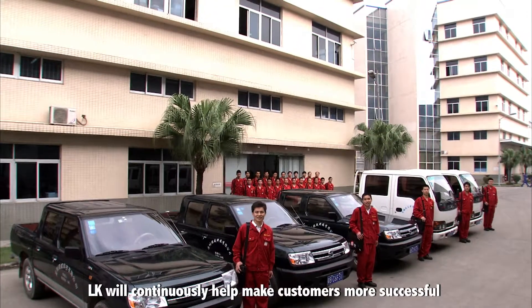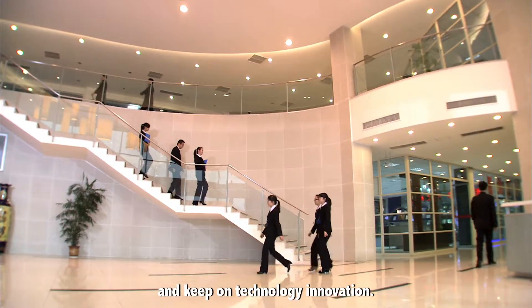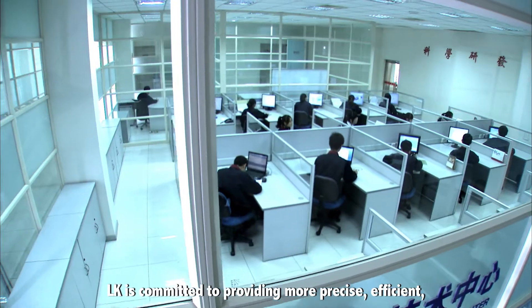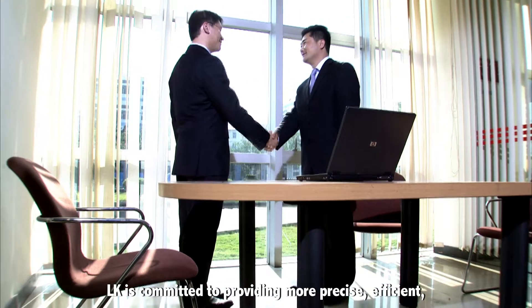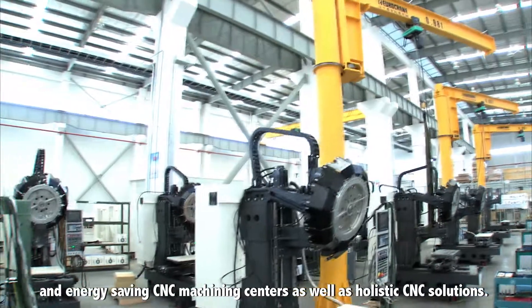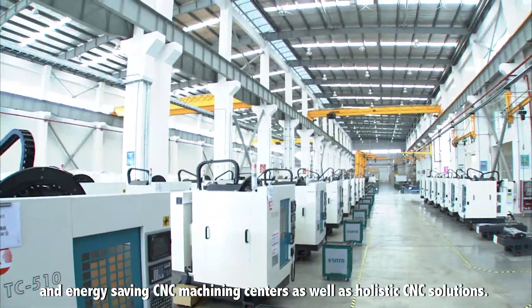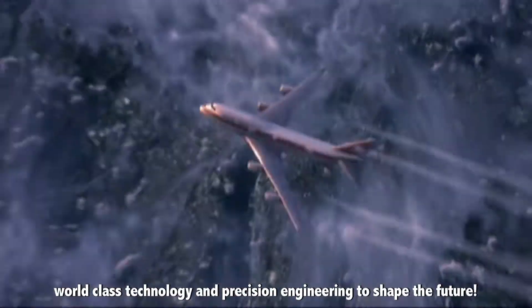LK will continue to help make customers more successful and keep on technology innovation. LK is committed to providing more precise, efficient and energy-saving CNC machining centers as well as holistic CNC solutions. LK Technology — technology and precision engineering to shape the future.